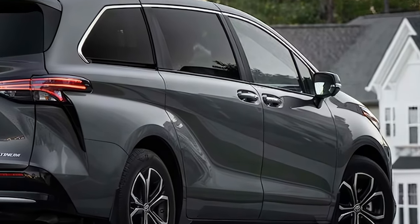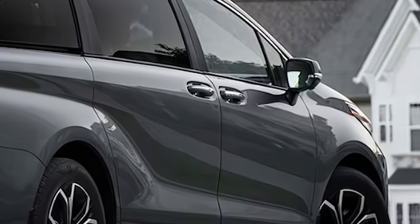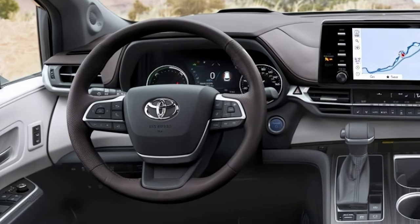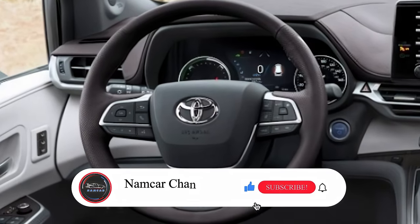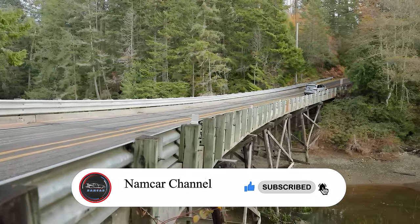Whether you're looking for a practical minivan with a touch of luxury or a spacious vehicle for the whole family, the 2025 Sienna is ready to impress. Be sure to check with your local Toyota dealer to explore it in person. Thanks for watching, and don't forget to subscribe for more updates on the latest in automotive news.